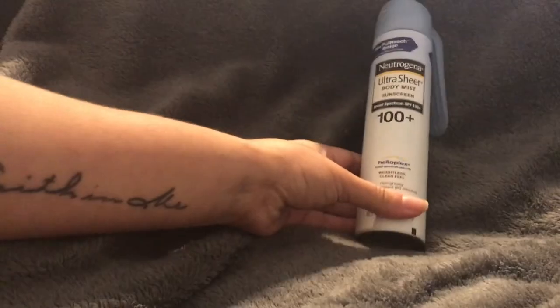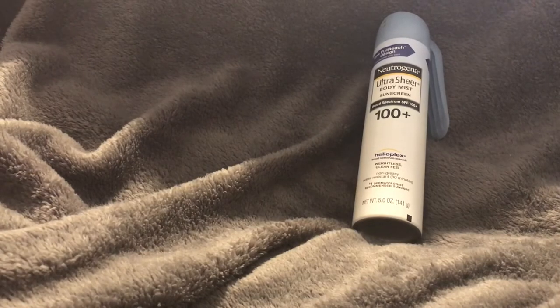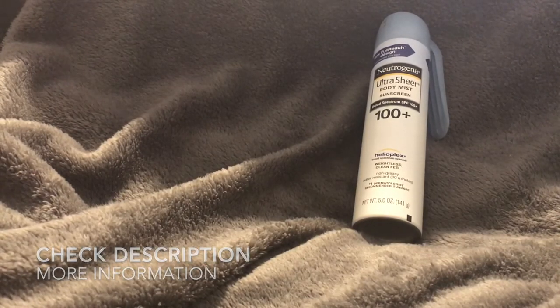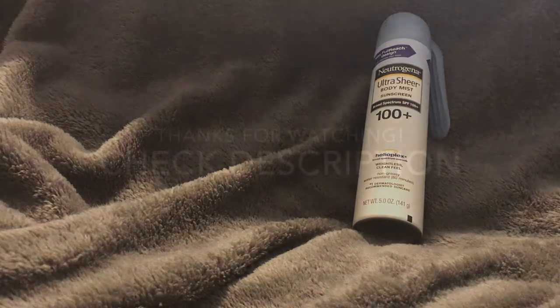Overall this is a really great sunscreen. They do have it in lower SPFs as well if you don't want such a high SPF, but I would highly recommend this sunscreen. Thanks so much for watching!